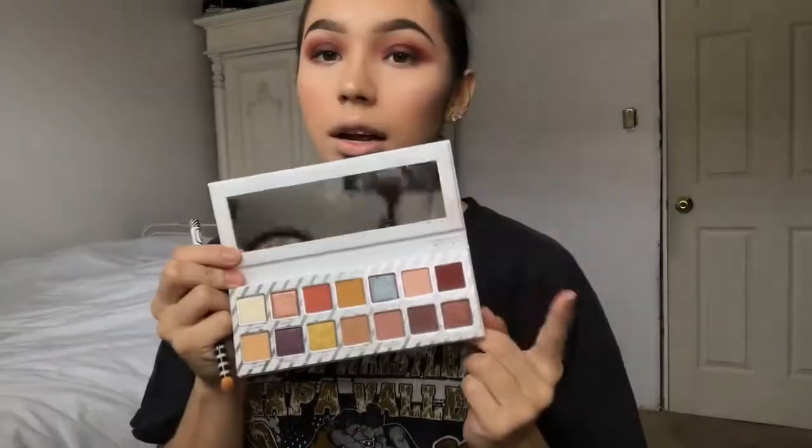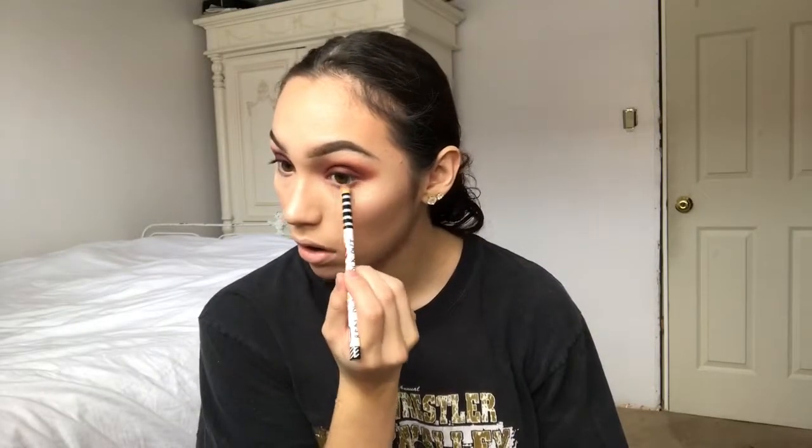For my eyes, I'm going to take the shade I used on my lid and apply that into my eyes. I'm going to use a black pencil liner to line my waterline and the top lash line. To set the black eyeliner on the bottom and make it more dramatic, I'm taking the black eyeshadow from my NYX palette to go over it.